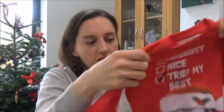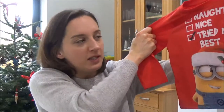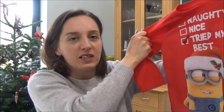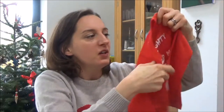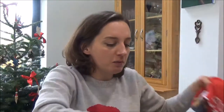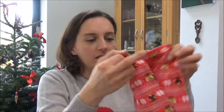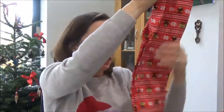The next present I got was some Christmas pyjamas for Christmas Eve night. As you can see, they're minions — it says 'Naughty, Nice, Tried My Best' and obviously has a tick by 'Tried My Best.' The matching bottoms have little snowflakes and minions on them, so they're quite cute.